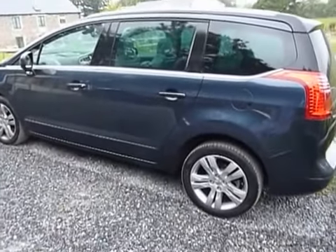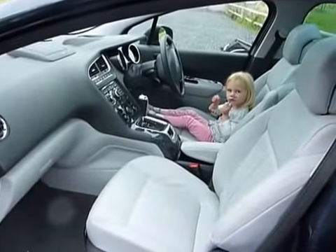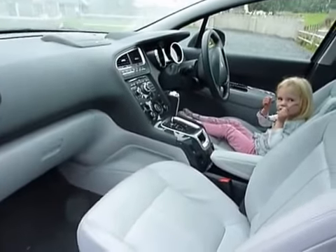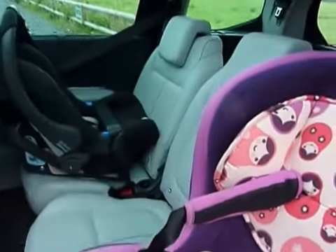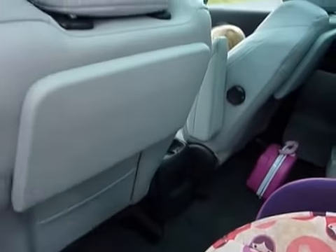The beauty of this vehicle is its ability to carry 7 passengers. You've got the second row here that will easily accommodate 3 passengers, and you've got the tray tables in the back seats.